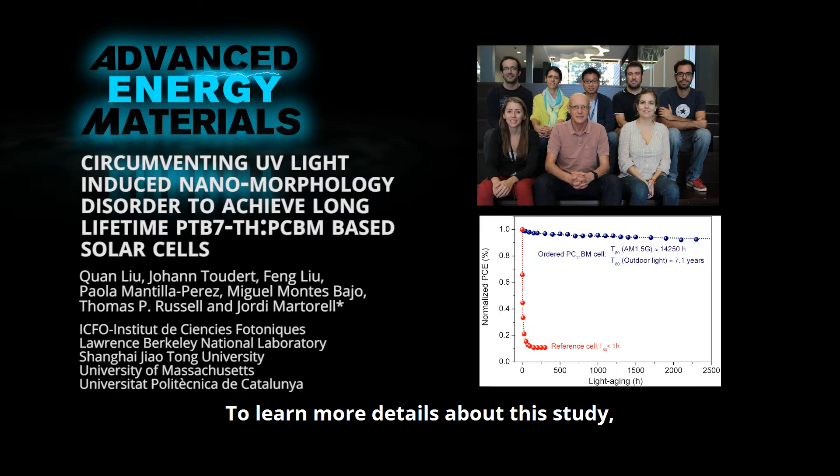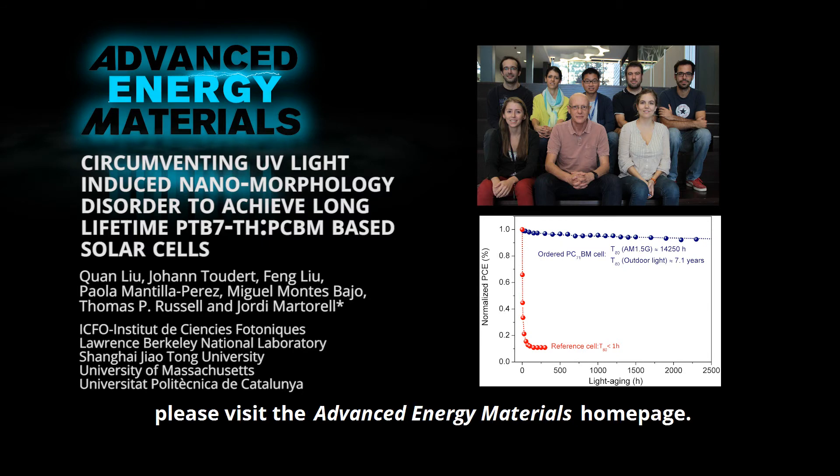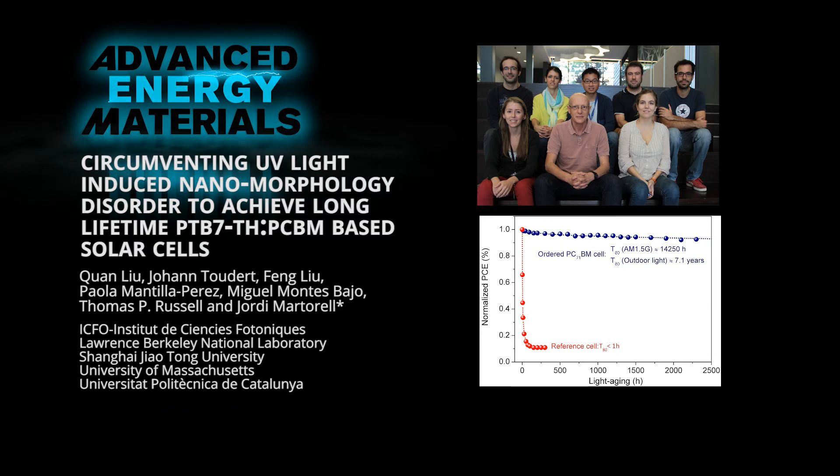To learn more details about this study, please visit the Advanced Energy Materials homepage. Thank you.